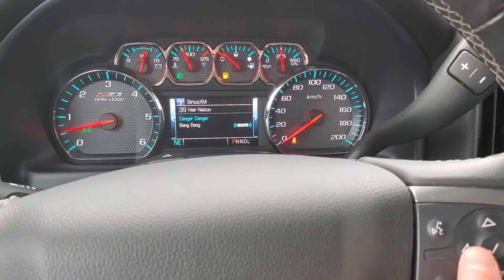Absolutely stunning. If you guys have any questions on our 2017 Chevy Silverado LT Z71 model, give me a call at the dealership at 705-472-1210, or send me an email. Thanks guys, I look forward to seeing you at the dealership. See you later, bye-bye.